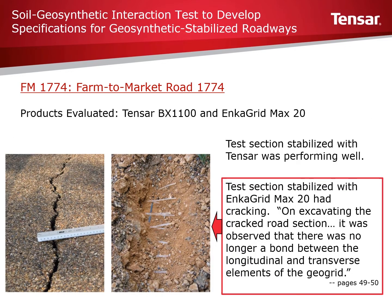There were several key observations made during field monitoring. On the farm to market road FM 1774, two geogrid stabilized sections had been built: one containing Tensar's BX 1100 and another biaxial product with a different manufacturing process, consisting of polypropylene straps that were laser welded together at the junctions. During the summer of 2014, longitudinal cracks were found in the section containing the other BX geogrid. On excavating the cracked road section, it was observed that there was no longer a bond between the longitudinal and transverse elements of the geogrid — the laser welded junctions were not holding up. This section continued to show poor performance.